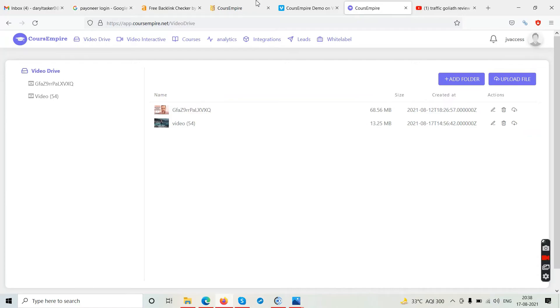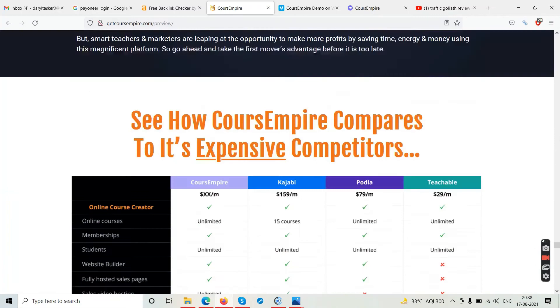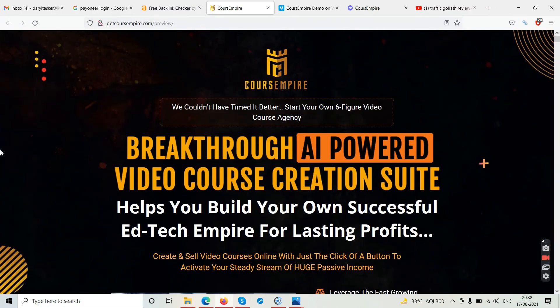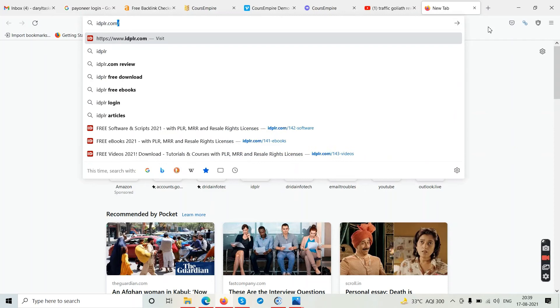From my end, it's a good-to-go software as long as you have services to offer or you're going to launch your own video courses online. This has nothing to do with make money online schemes — this is a legitimate tool. Thumbs up from my end if you want to launch some video tutorial courses, or if you have clients to whom you can offer these services.